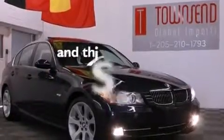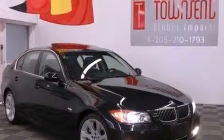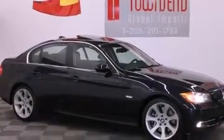This vehicle has fewer than 40,000 miles on the odometer. With an EPA estimated rating of 29 miles per gallon on the highway, this automobile does not compromise its fuel efficiency for size, comfort, or fun.